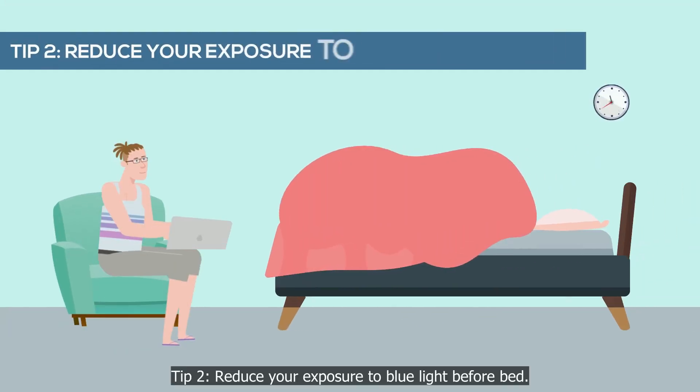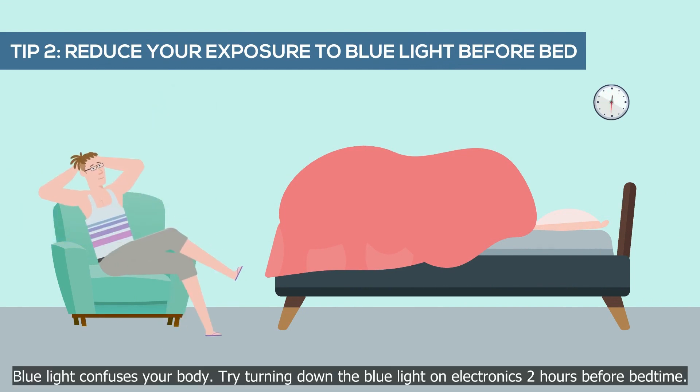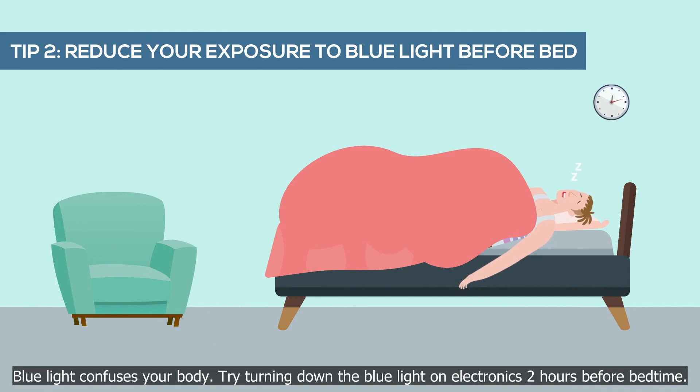Tip 2: reduce your exposure to blue light before bed. Blue light confuses your body — try turning down the blue light on electronics two hours before bedtime.